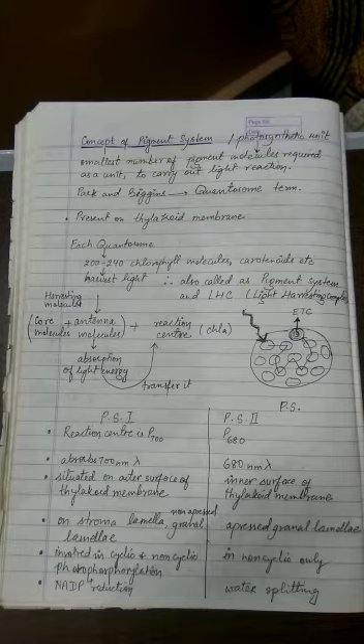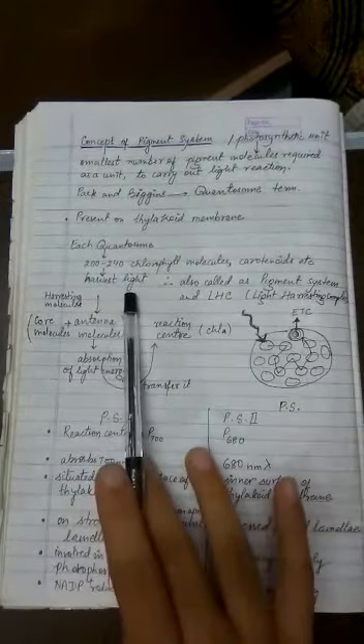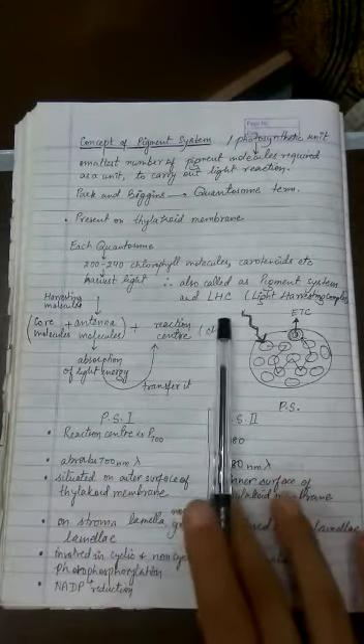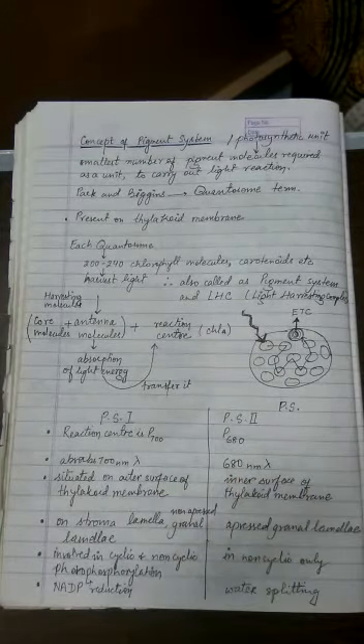NCERT calls it the light harvesting complex. These quantosomes — the chlorophyll and carotenoid molecules — are able to harvest light, and because they harvest light they are also called the light harvesting complex or the pigment system.